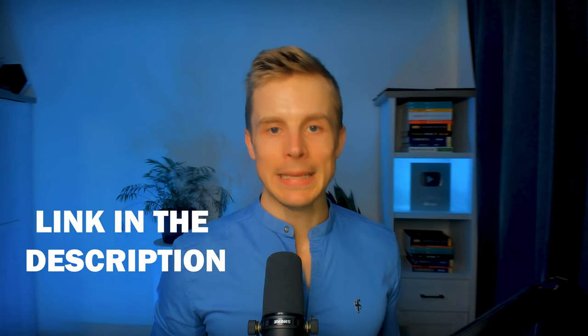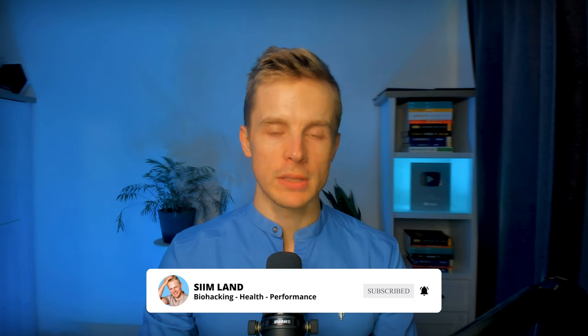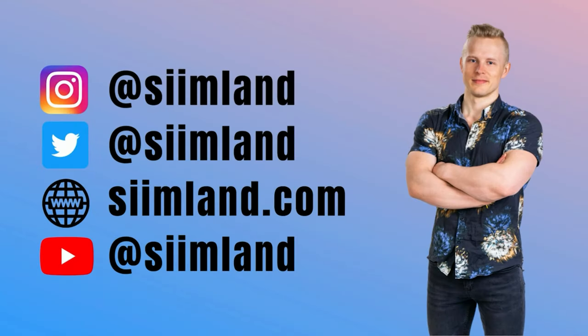If you do want to learn about the optimal biomarker ranges for all these biomarkers, then you can learn that from my new book, The Longevity Leap. You can check out the link for this in the description. Thanks for watching this video. Make sure to click like and subscribe for future videos about living longer and staying healthier. My name is Siim. Stay optimized, stay empowered.